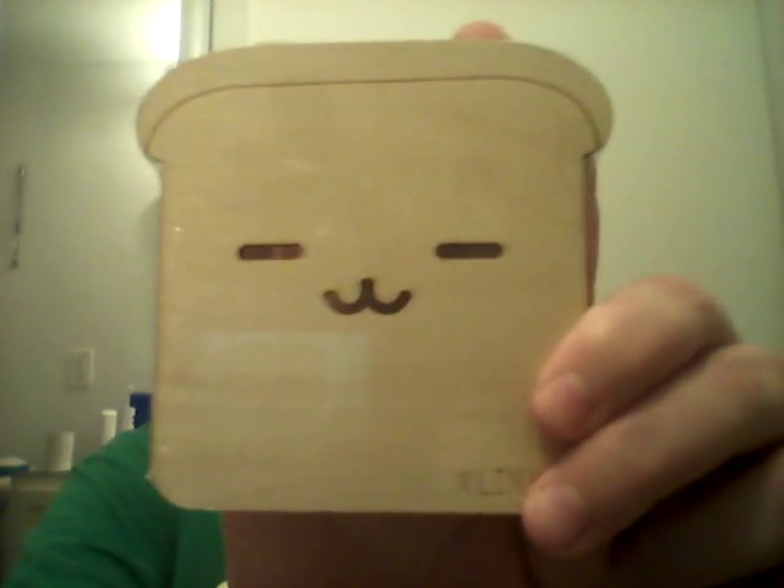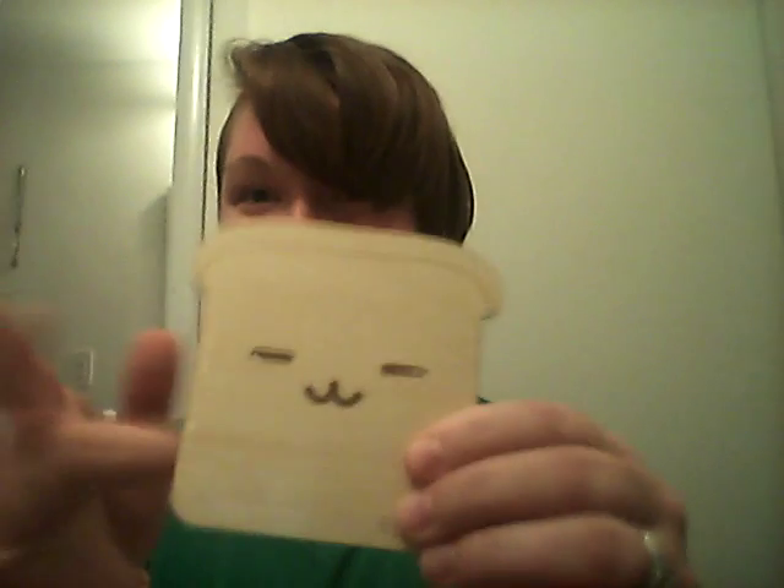And a piece of toast — not really sure what that is, like a little mini cutting board.